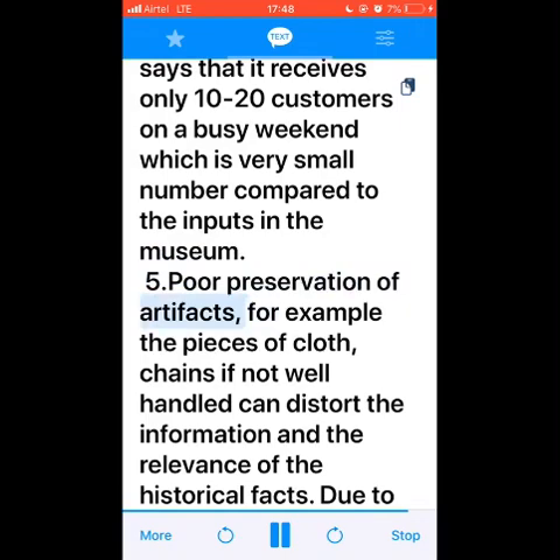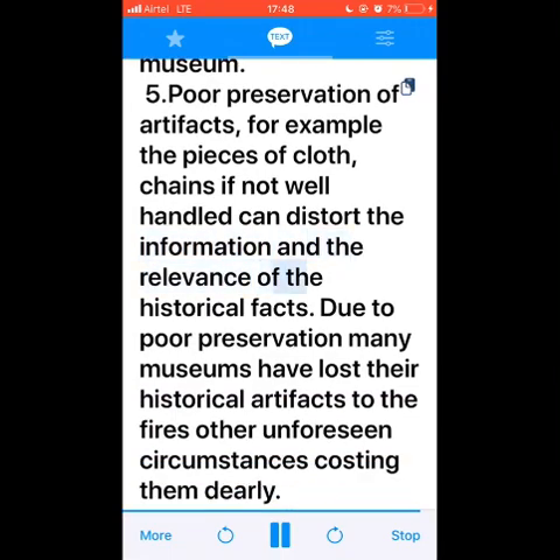Number five: poor preservation of artifacts. For example, pieces of cloth and chains, if not well handled, can distort the information and the relevance of the historical facts. Due to poor preservation, many museums have lost their historical artifacts to fires and other unforeseen circumstances, costing them dearly.